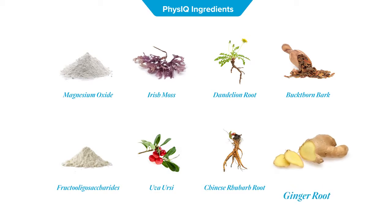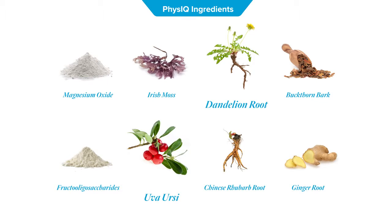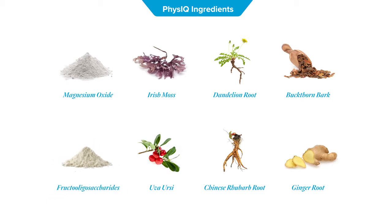I include ginger to soothe the digestive system when laxatives are used. Next are mild diuretics in the form of dandelion and uva ursi that support healthy gallbladder function and counteract water retention. And finally, we have prebiotics in the form of fructooligosaccharides, because they are the main fuel of the good microflora naturally present in the gut. All of those are in a formula unique to LifeVantage.